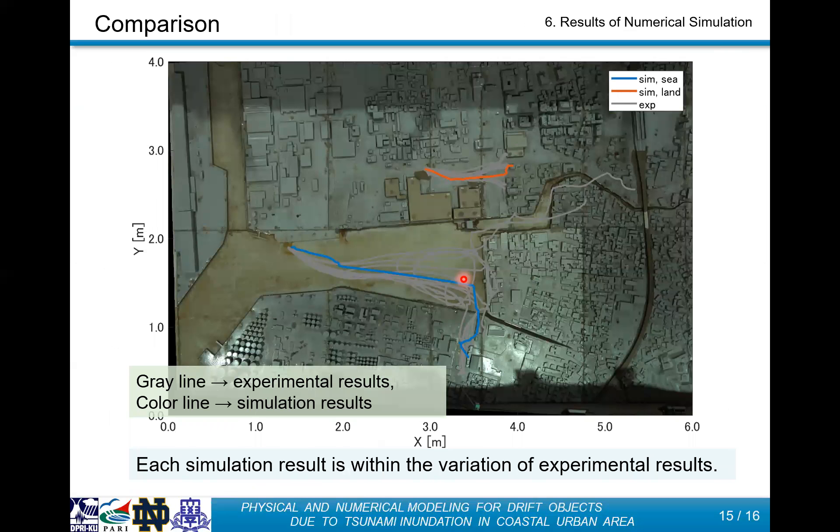Here is a comparison of debris track results. The gray line is the trajectory from experimental results, and the blue line is the simulation result for the sea case. Looking at the STOC results, I can say that the experimental behavior can be reproduced very well, and the simulation results fall within the variation of the experimental results for both the land case and the sea case. We are now trying to confirm how the behavior changes when variation is artificially given to the drift model.